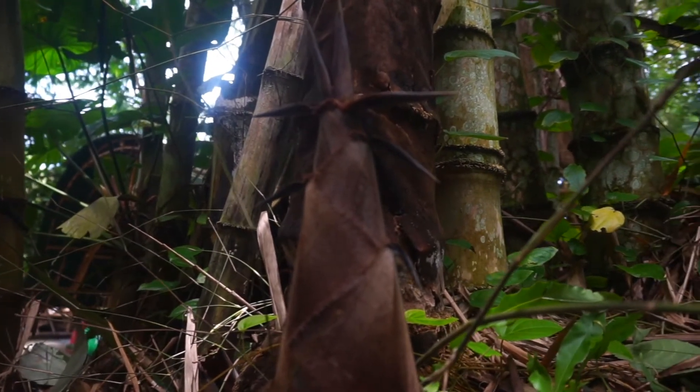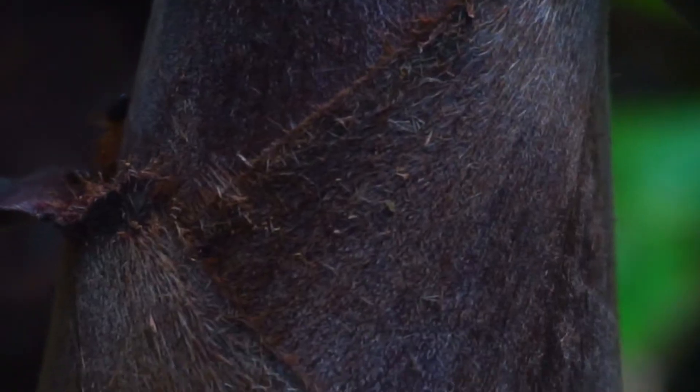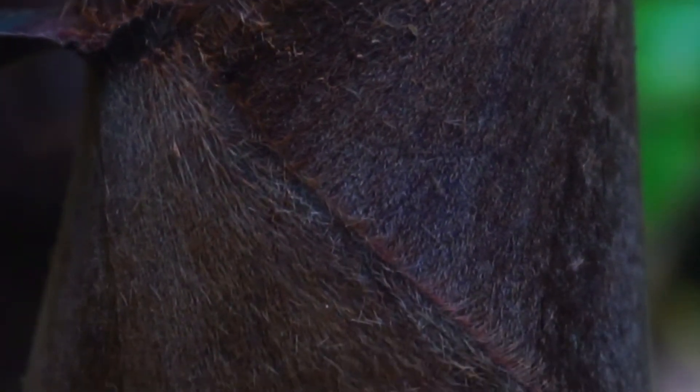Dendrochalamus Asper is the most popular bamboo species in Asia, whose shoots are used as a source of food, where its young shoots are consumed as a vegetable.